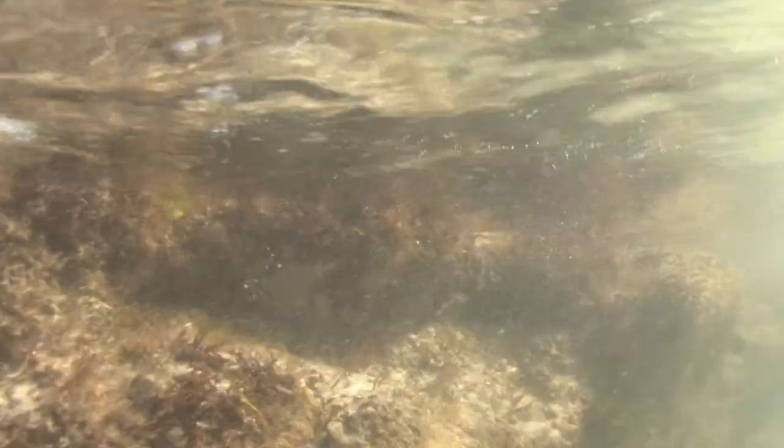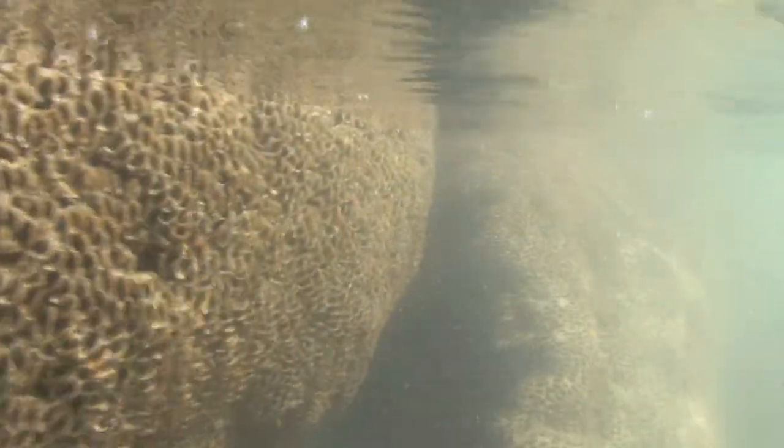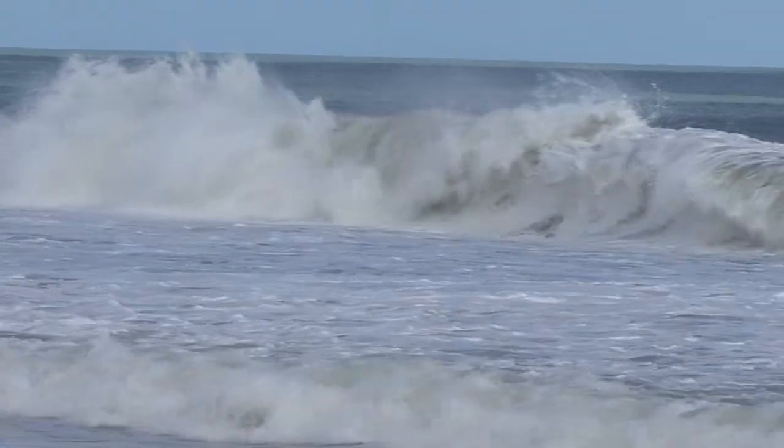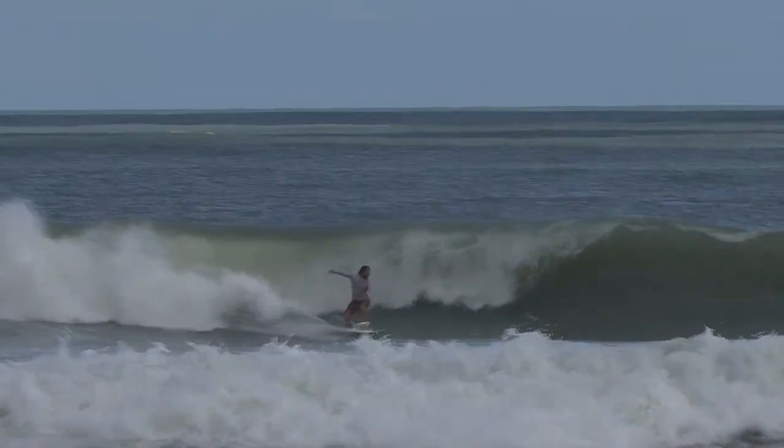The live worm reef became brittle, weak, and broke free from the Coquina reef, which we had never seen happen before. This took a tremendous toll on the reef, which was crumbling into pieces and dying on the shoreline. As the dirt suffocated the reef, the waves changed, making it so shallow the whole wave would break at once, forming one big closeout.